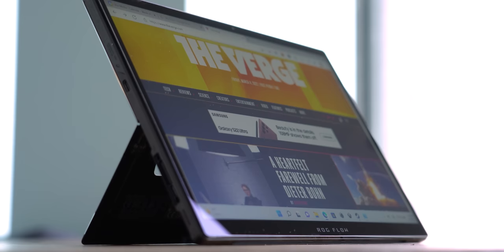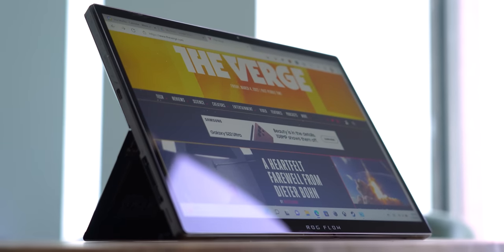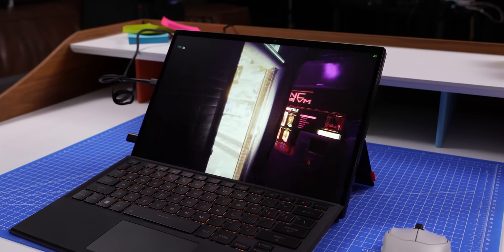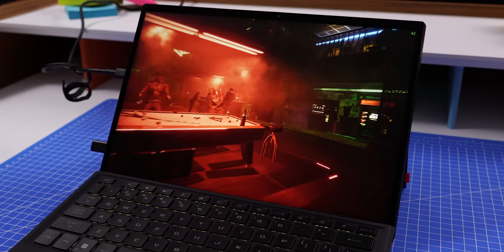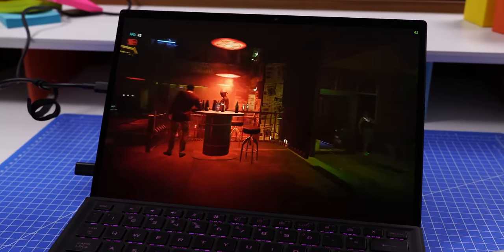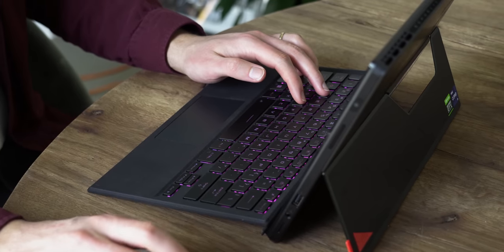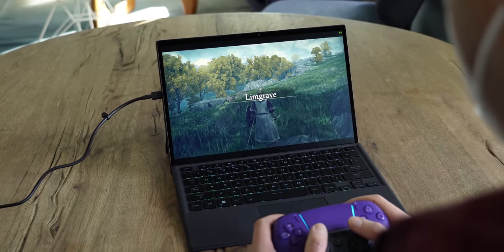A magnetic keyboard, a kickstand, and small bezels — it sounds like I'm describing a Microsoft Surface Pro, but it's actually a new gaming tablet from ASUS called the Flow Z13, and I'm pumped to tell you all about it. The key difference, aside from its bold design, is that it has considerably more power, with a near top-of-the-line Intel Core i9 processor and NVIDIA's RTX 3050 Ti graphics card. It's built for gaming, so I could start playing Elden Ring on it if I wanted to — I think I'll do that right now.